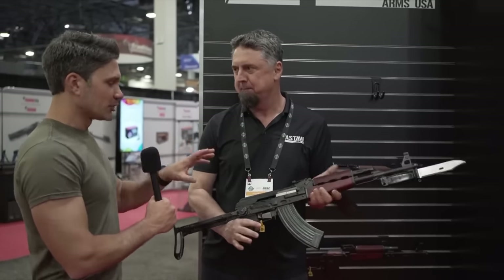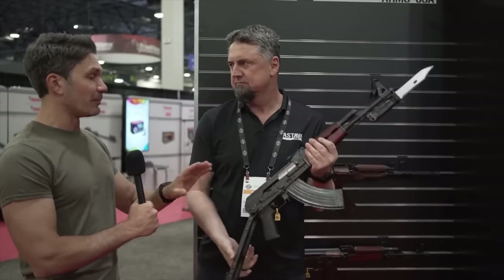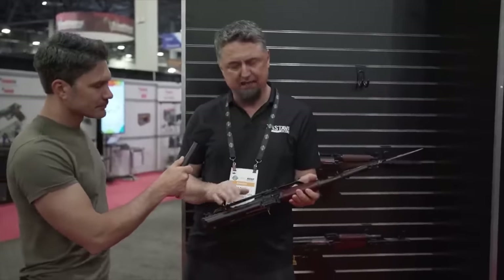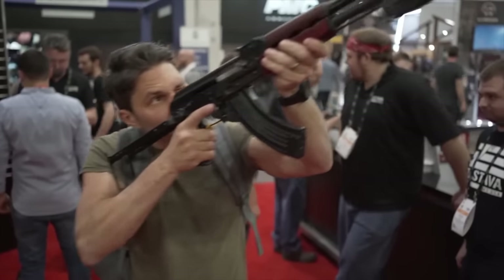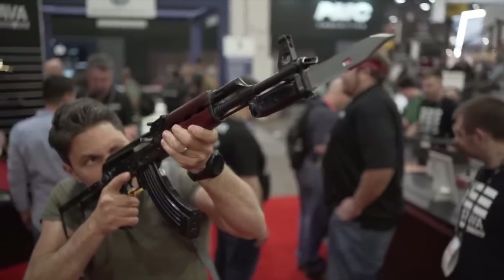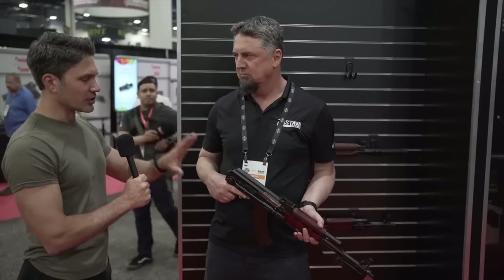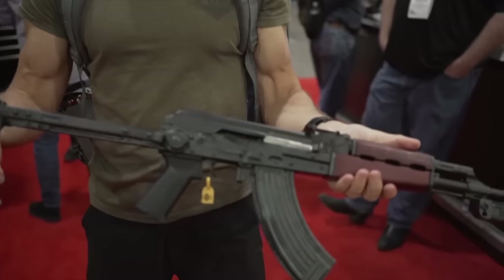Is the underfolder M70 really different than the regular M70 other than having an underfolder stock? No — and that's a good thing. Zastava has to comply with 922r, a federal rule that requires imported rifles to have certain features and a specific number of American parts installed. Zastava only installs American compliance parts outside of the receiver — no U.S. internals or barrels — so you're getting a mechanically true Zastava AK. In 2022, Zastava made an underfolder stock adapter that would allow you to install an underfolder stock with a standard M70.